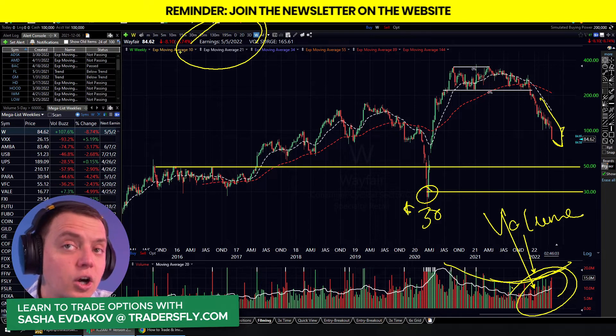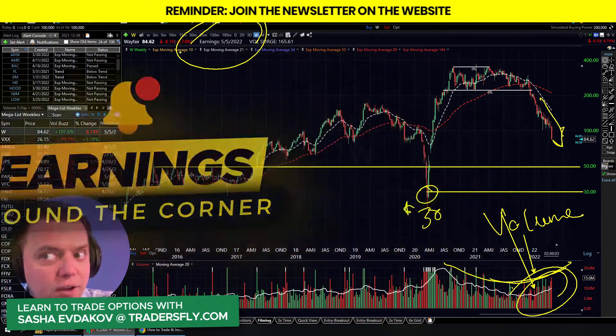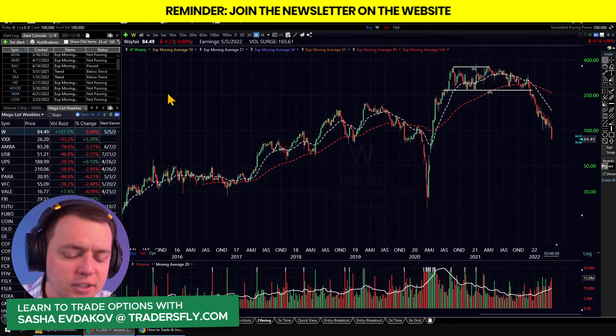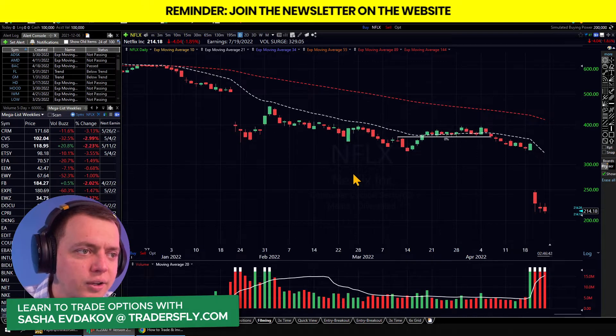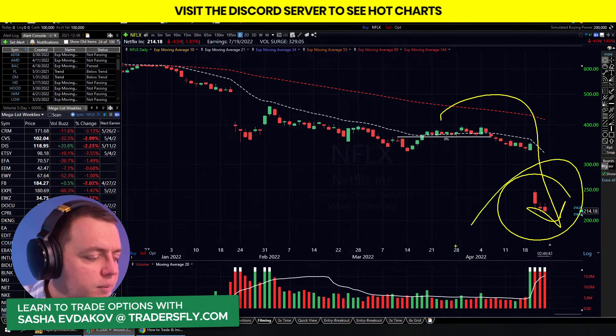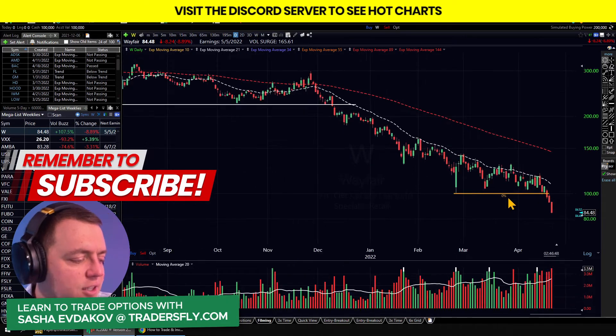Watch out for earnings — earnings are coming up, and that could fuel the stock even further down or up. Look at Netflix: earnings didn't really help it much. Look at that drawdown on Netflix — we just came down and that was a problem. So with Wayfair, the same thing. We've got earnings here coming up.